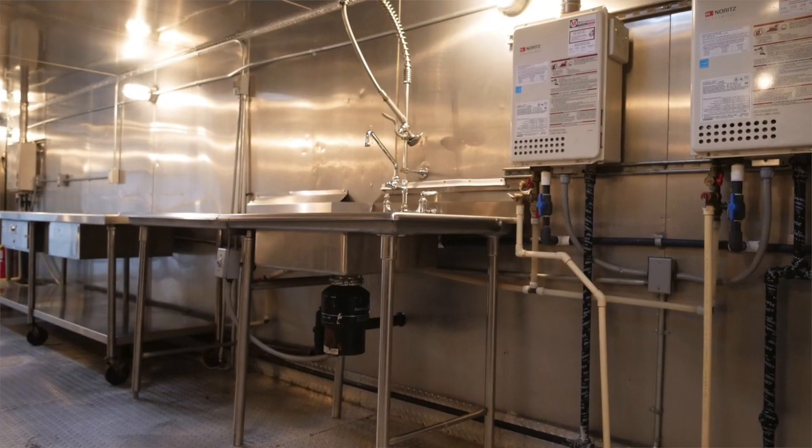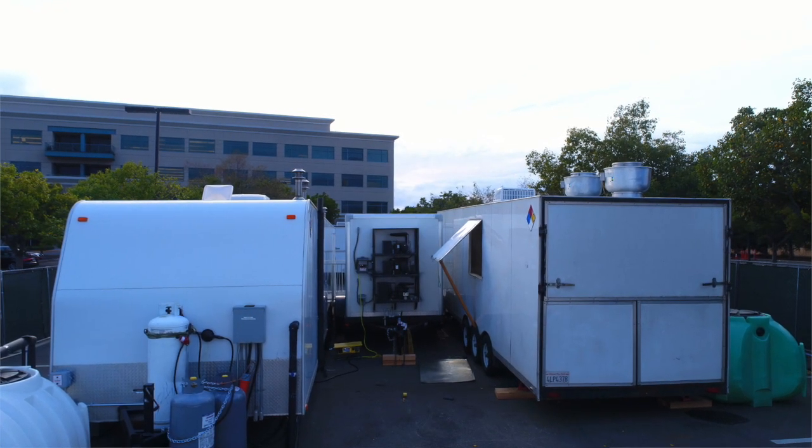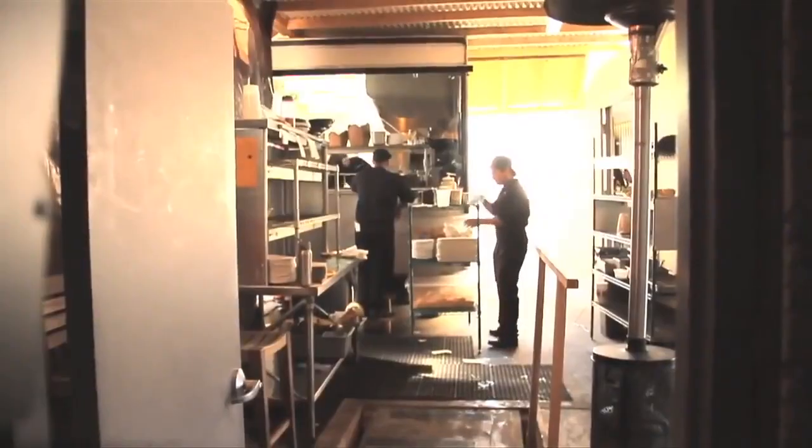All of our mobile kitchen units come with three-compartment sinks, hand washing sinks, Ansul fire suppression system, deep fryers, ranges, griddles, convection oven combo, and much more. ADA approved and OSHA compliant for sure.